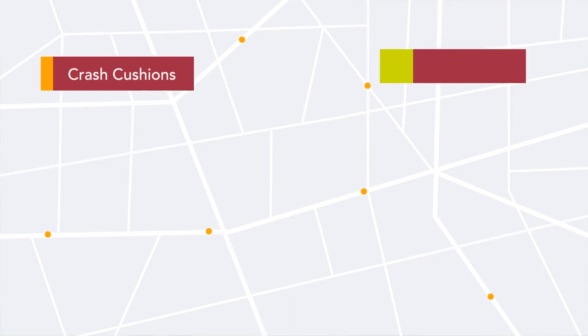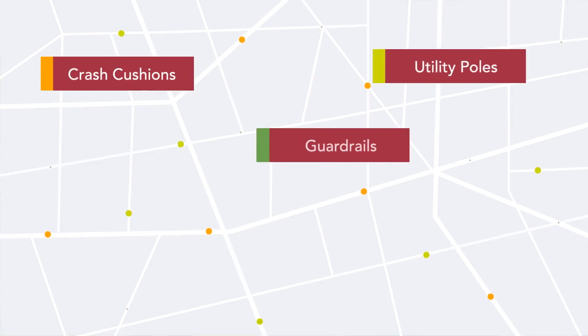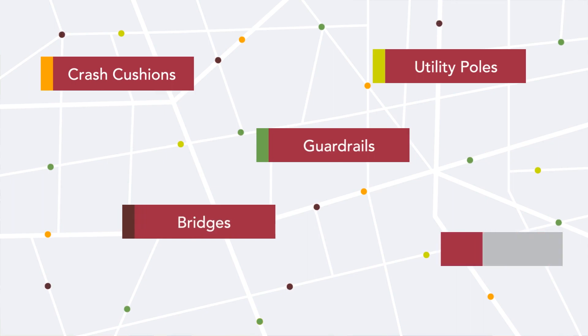Lindsay proudly introduces Road Connect. Road Connect is a remote roadside asset monitoring solution that monitors and detects changes to a wide range of roadside assets.